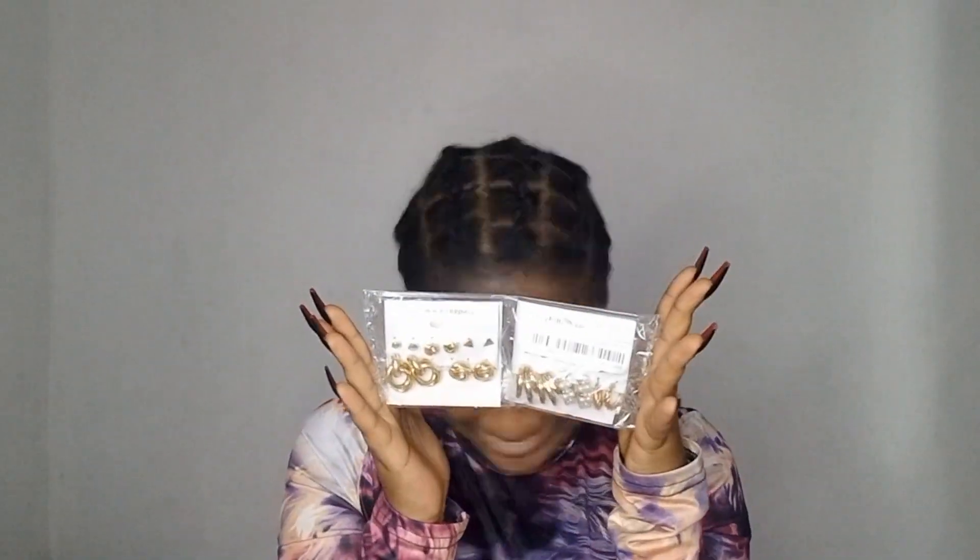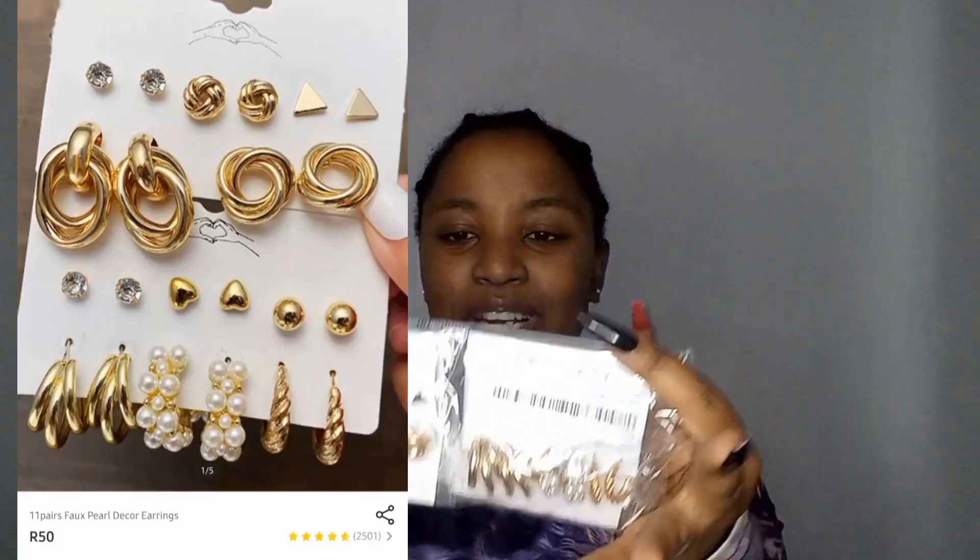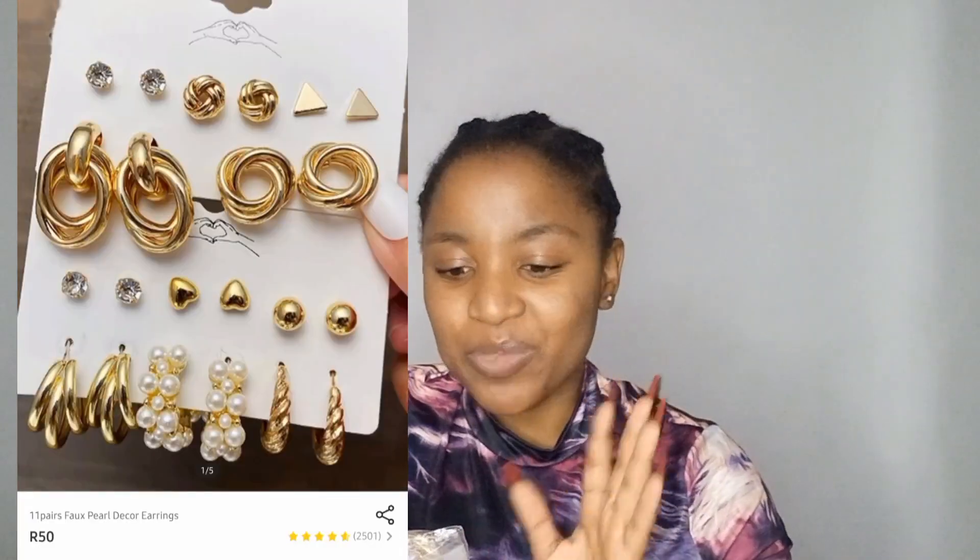Earrings! Oh my god, I am so happy. These are absolutely stunning. I'm not going to take them out of the packaging right now since it's quite late, but you'll see the picture on screen. I cannot wait to wear these.